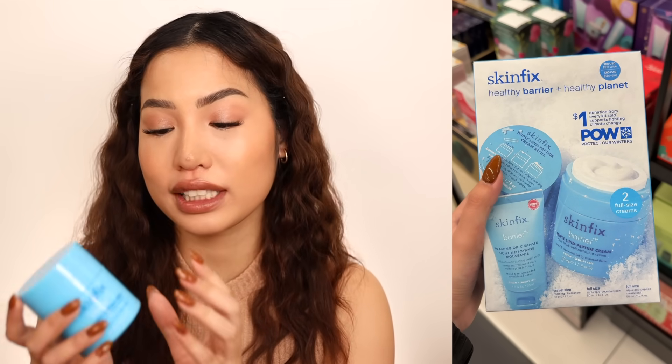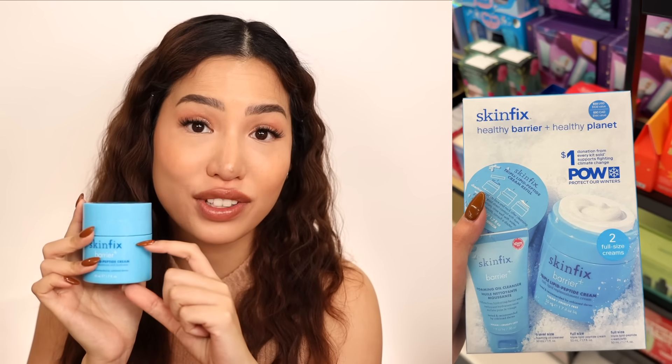This brings me to my first holiday set, found in the 'All the Best Gifts' area in store. It's a $68 set with a $108 value — you get the full-size moisturizer, a refill, and the cleanser. Essentially two full-size moisturizers for the cost of one plus a cleanser. It's a good deal, and they don't usually have sets like this throughout the year, so this is the time to get it.